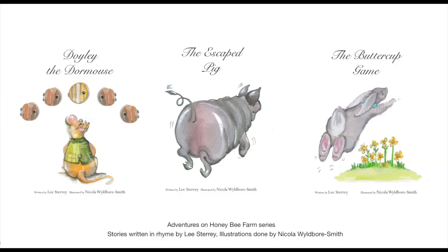There are nine books that you can choose from in this new laminated A3 or A4 format. The first three are the Adventures on Honey Bee Farm series and consists of Doily the Dormouse, who is the best door maker in town, but how does he make a door that isn't round? Or perhaps the Escaped Pig, who's always escaping from his pen. And then the Buttercup Game follows the story of Grady Gray who loves to visit Nana with his mum, but when Nana starts forgetting things, how will he still have fun?